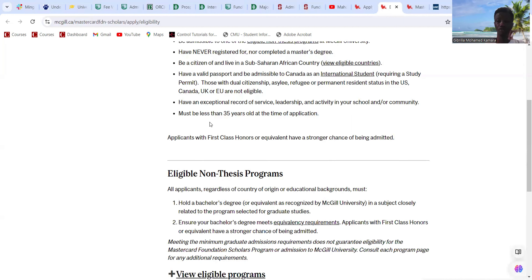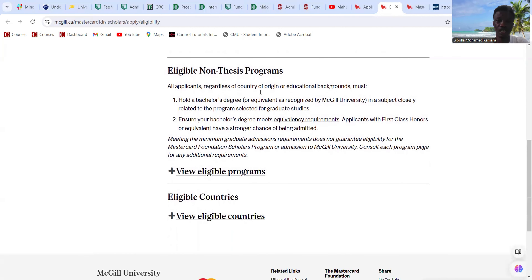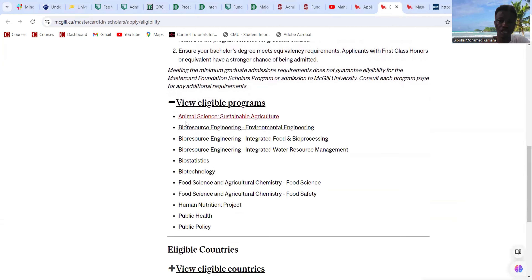The selection process evaluates: academic merit qualifying the candidate for admission to the university; a track record of transformative leadership and service within their community; quality of application in line with the Mastercard Foundation ethos and values; the potential impact of development in their home countries; and applicants who have faced significant barriers — financial, personal, practical, or health-related.